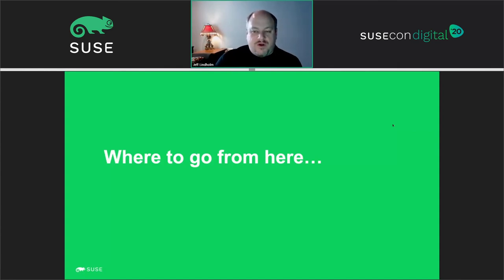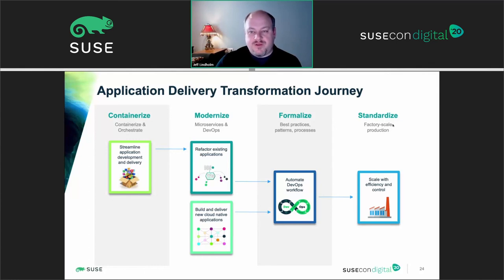Looking at where to go from here, customers are working through transformation in terms of modernization and standardization of their infrastructure. For workloads that can be packaged into a container consumption model, the idea is to build a microservices infrastructure, use DevOps best practices for formalizing the development workflow, and ultimately standardize the container consumption model at the customer level for efficiency and controls that operations teams are looking for.